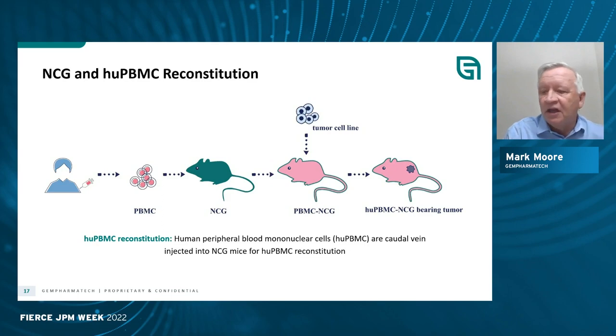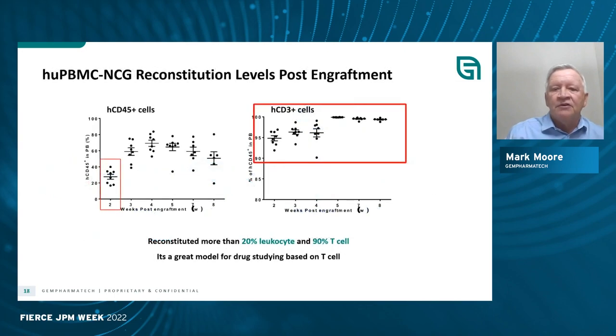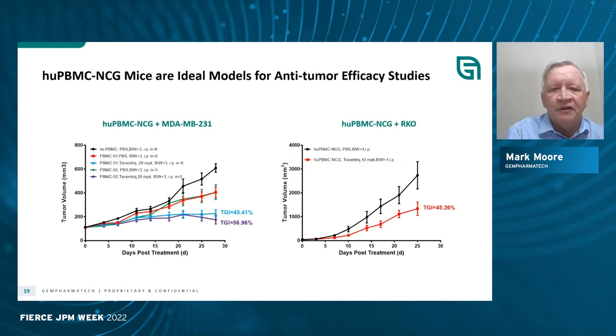The standard protocol is to take peripheral blood stem cells, engraft them into NCG mice, and then transplant a tumor cell where you can then do your study. Post-engraftment, you can see a very high level and uptake of T cells, but a slightly lower uptake of common leukocytes. The human peripheral blood mononuclear cells that are engrafted are ideal models for tumor studies, where you can see engraftment of the tumor and then some rejection of the tumor with treatment.